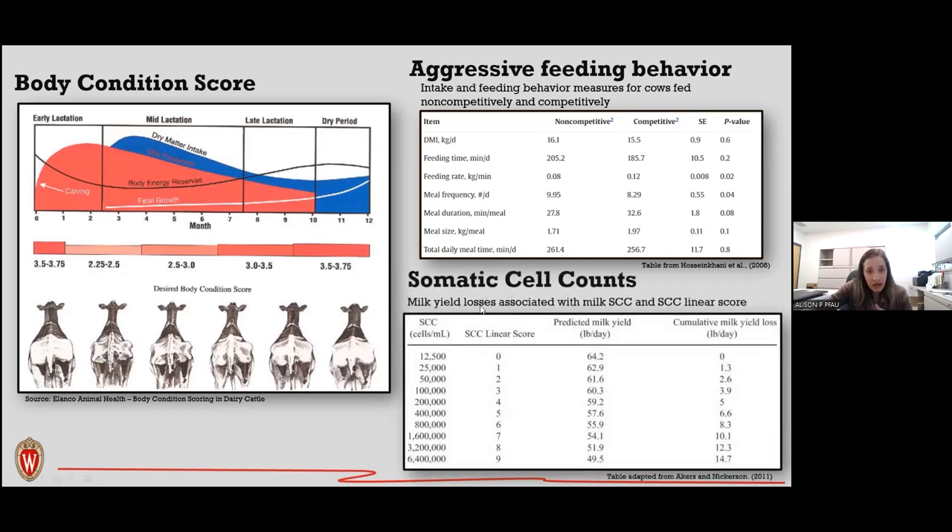Somatic cell count is important to understand in relation to feed efficiency. As somatic cell count increases — with the linear score approaching 9 — predicted milk yield decreases and milk yield loss increases. Keeping somatic cell count at low linear scores is necessary for good feed efficiency and high milk production.